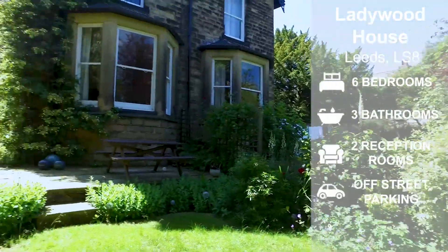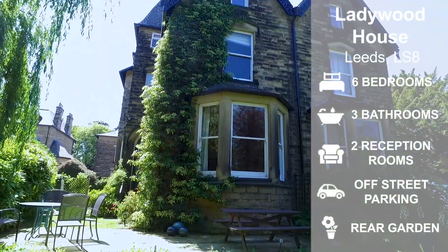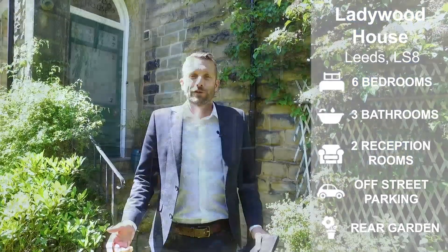Hello, my name is Gareth Newby and I'm here today to tell you about a fantastic property we've got coming to the market with Preston Baker. Ladywood House is just off Weatherby Road. It's a fantastic six-bedroomed semi-detached period property, absolutely oozing with character. As you can see the sun's shining on us in the garden here. Ladywood House is set on a private road just off Ladywood Road, which is also just off Weatherby Road.